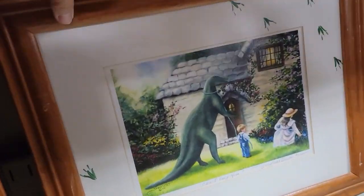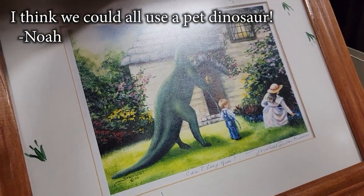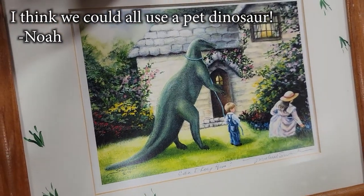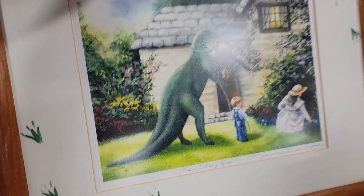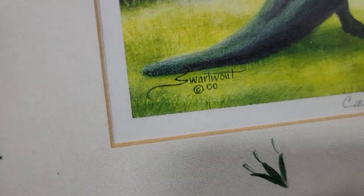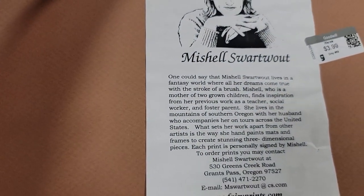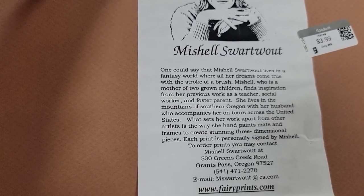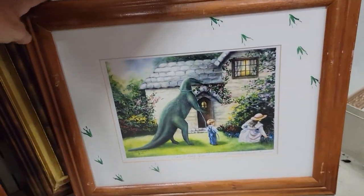What is this? The title is 'Can I Keep Him.' Oh my goodness, you better get that - that is fantastic. It's Swartwout. It's 2000. There's info on the back - Michelle Swartwout. Very interesting. $3.99 minus 40%. Well, that's a no brainer.